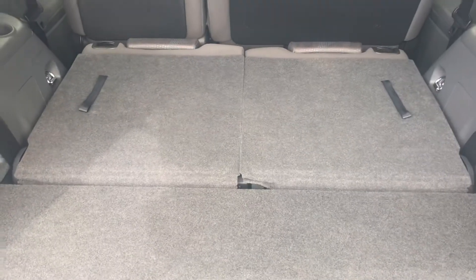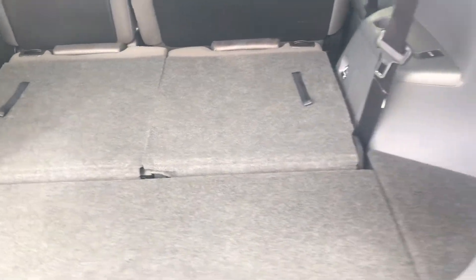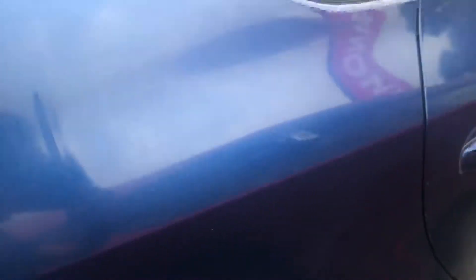It does have a few minor scratches like this. Okay, so that's the boot of the car. This is what it looks like with the back seats down. I am going to show you the interior of the car.